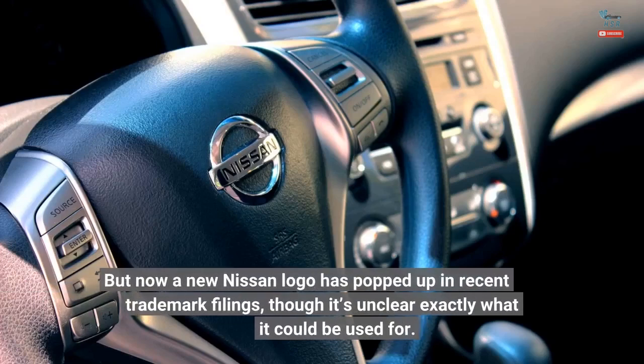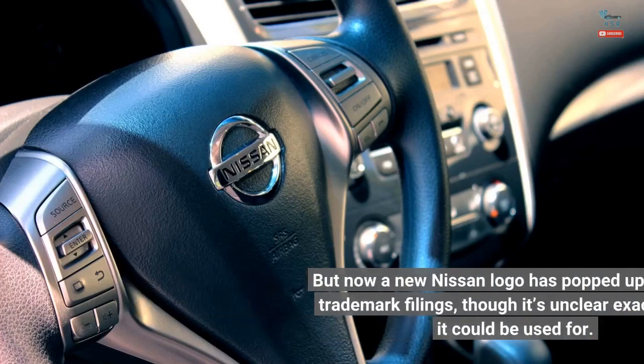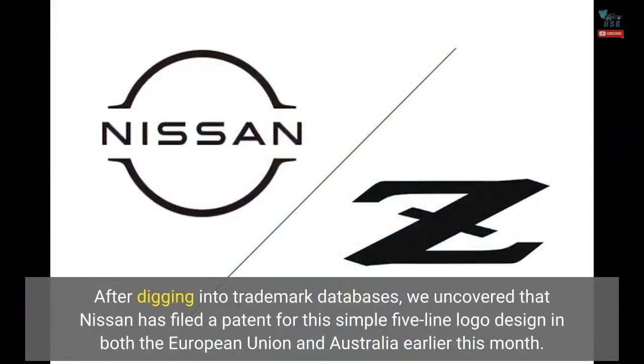But now a new Nissan logo has popped up in recent trademark filings, though it's unclear exactly what it could be used for. After digging into trademark databases, we uncovered that Nissan has filed a patent for this simple five-line logo design in both the European Union and Australia earlier this month.